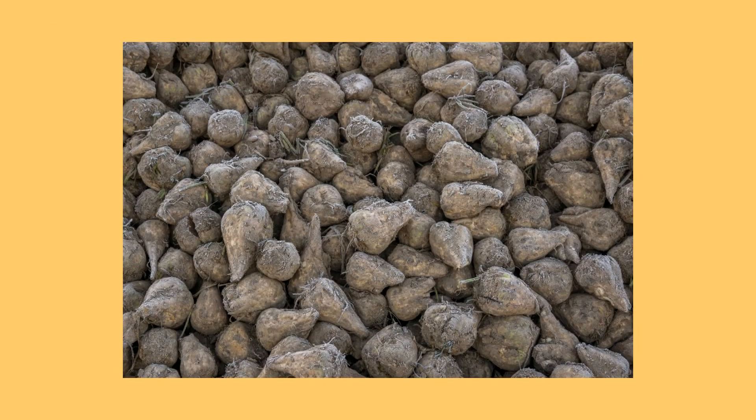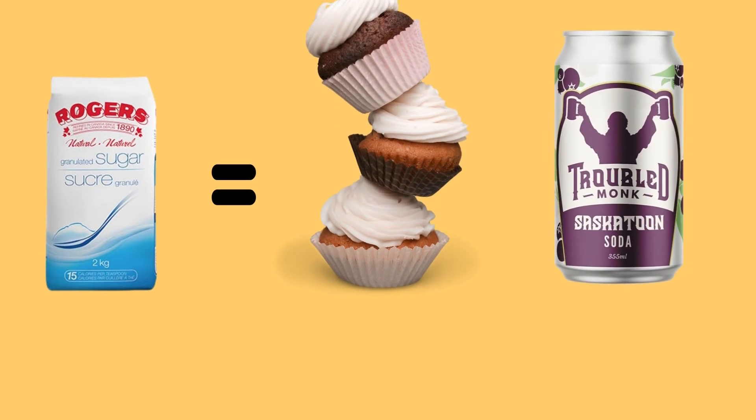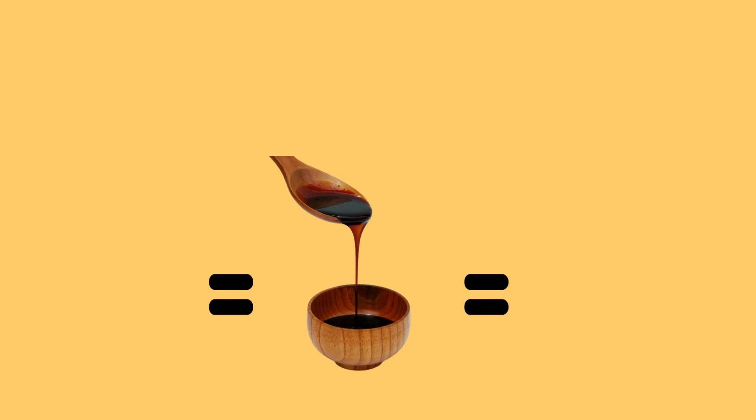Alberta began growing sugar beets over a hundred years ago, in 1902. Every year after they're harvested, the beets get turned into refined sugar, molasses, and beet pulp. The sugar gets used in your favorite snacks and pops.